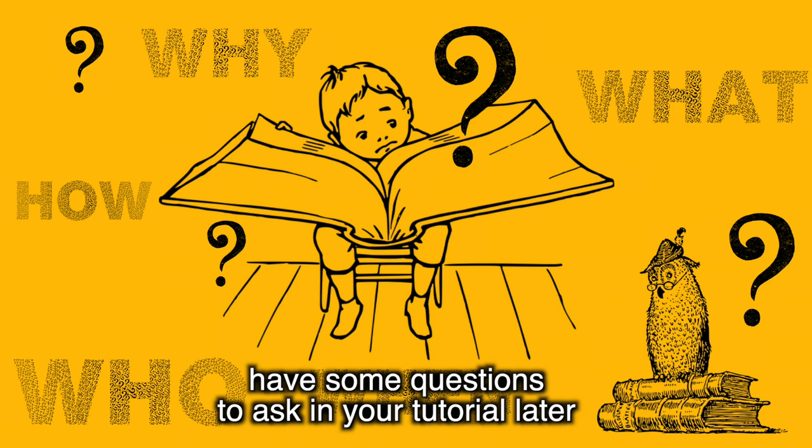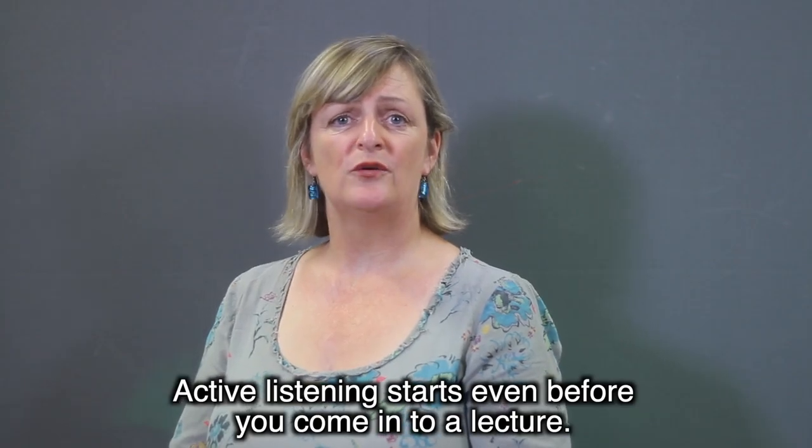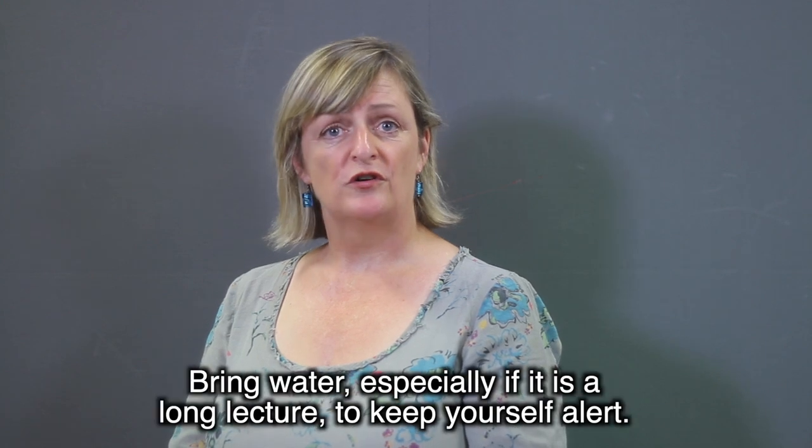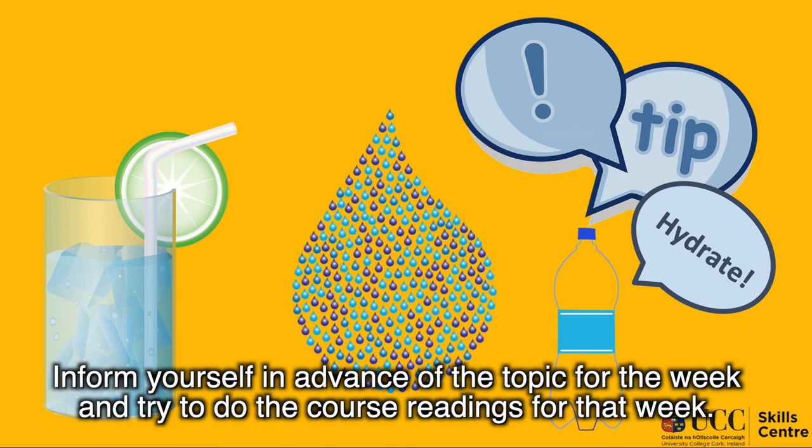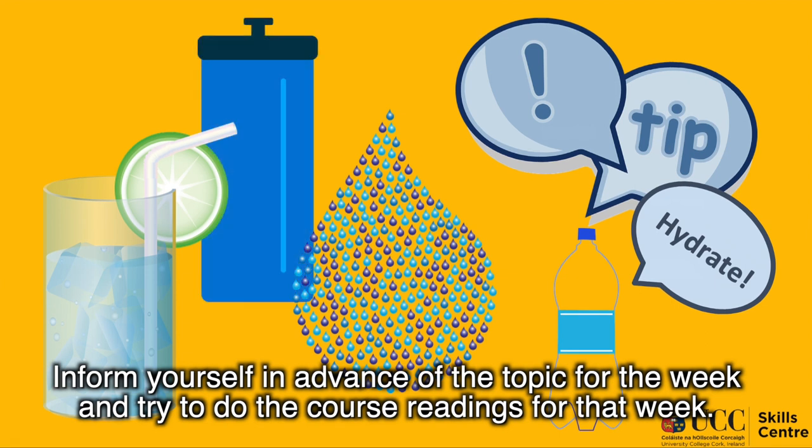Active listening starts even before you come into a lecture. Bring water, especially if it's a long lecture, to keep yourself alert. Inform yourself in advance of the topic for the week and try to do the course reading for that week.